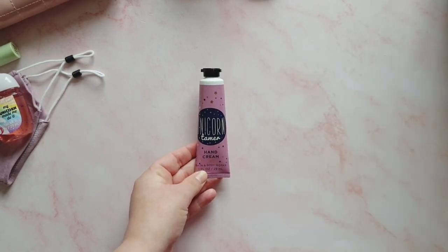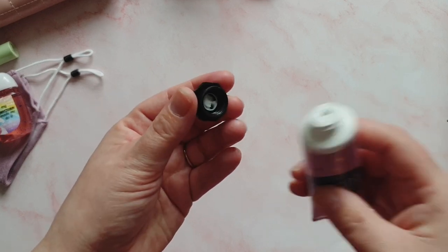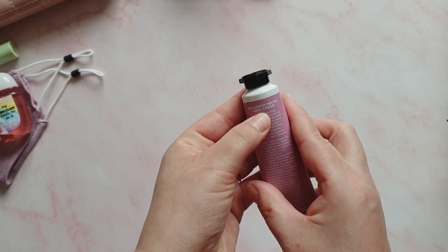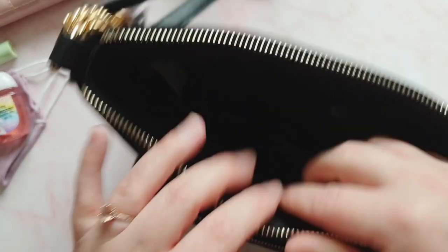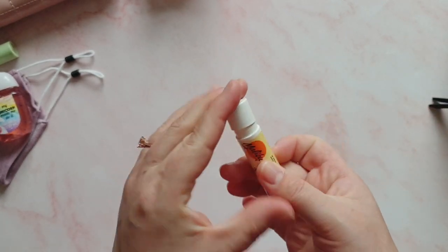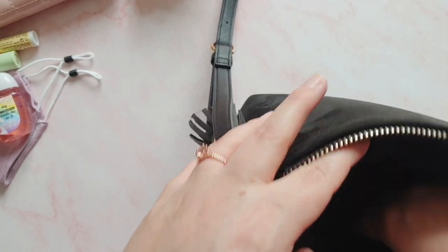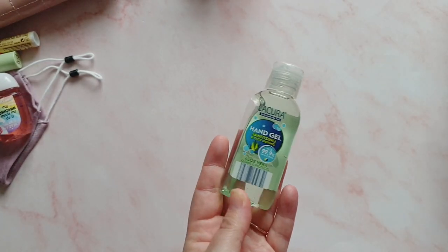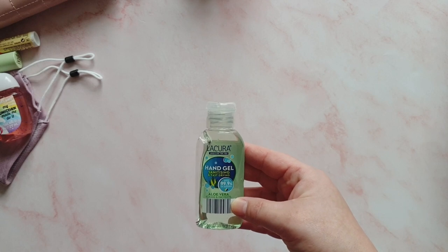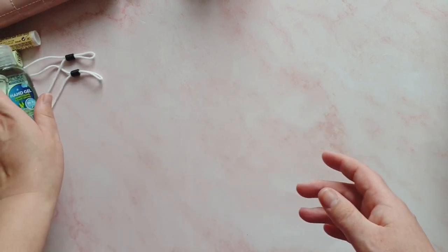I have some soothers because I always have a sore throat — it drives me mad. Then there's a Bath and Body Works hand cream — the Unicorn Tamer one. It smells really fruity, cucumber melon, and it's really nice. Next is another lip balm — a Malibu vanilla one. I have a habit of picking them up and having them everywhere in my house, then chucking them into my bag. I also have an Aldi hand sanitizer with aloe vera that I use on the kids, as I don't want to use my expensive Bath and Body Works ones on them.